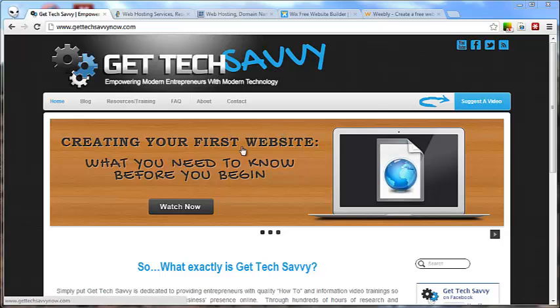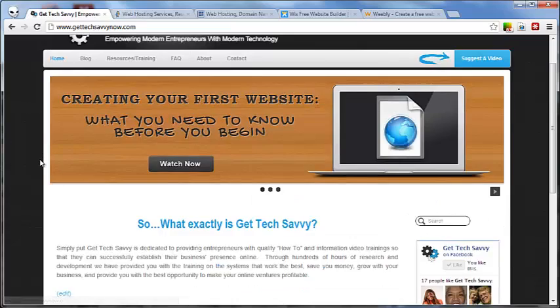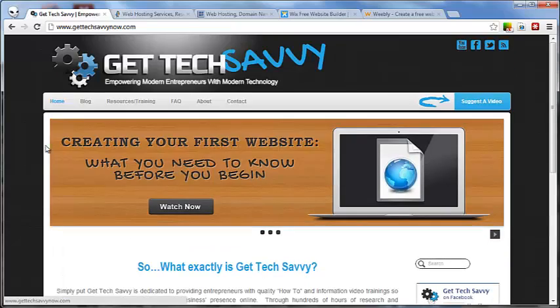I want you to pay attention to this website here. This is my website I've actually built. This website is actually hosted by somebody else — I'm actually paying somebody to host my website. I've built it myself, but all the files such as this image, all these buttons, the layout, the actual code behind how this all works is stored on a computer or server somewhere else. I'm paying those people to host it, and they're providing access to the internet so that when people type in GetTechSavvyNow.com, they can come and see this website, interact with it, and receive the information on it.